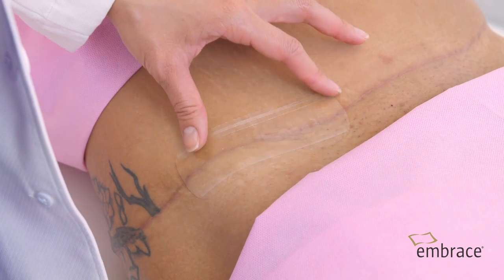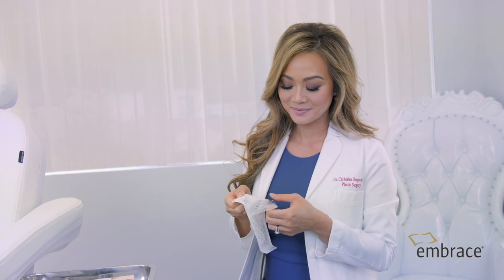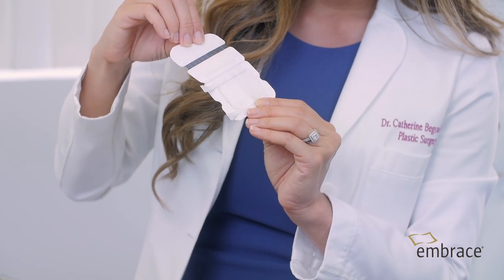A scar is created when there is tension on a cut or an incision. As the body is naturally trying to heal a cut or incision, it builds collagen, but that buildup of collagen is what creates scar — and sometimes wide scars or thick scars.